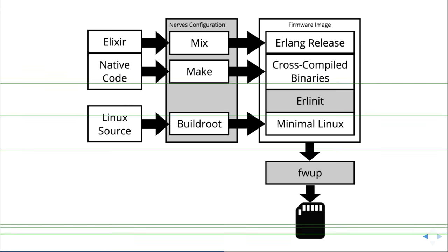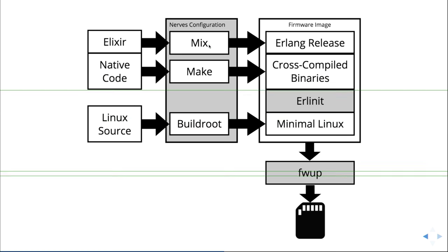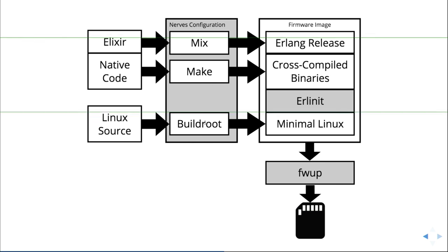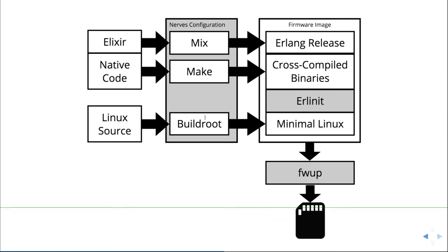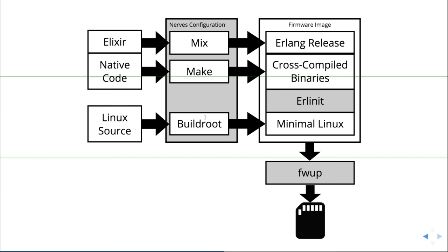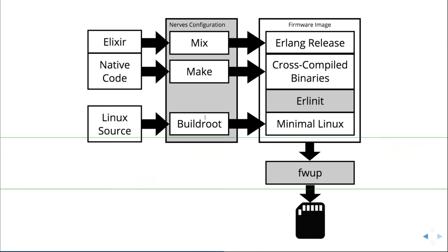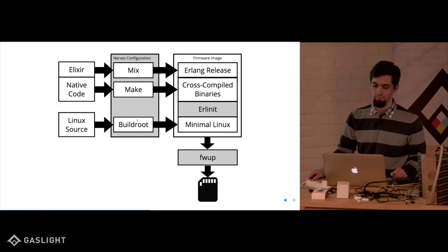The gray box in the middle is the stuff NERVES gives you, and Erlinet and FW up also come along. If you're doing Elixir, you recognize the mix tool and make. Build root is a thing for building a minimal Linux image, including cross-compilation — you get only the stuff you're going to want to run, not every possible driver, which is why Raspbian is so big. Then Erlinet sits on top: normally in Linux there's a process called init that's the first thing to run. Erlinet is that, but written in Erlang and tuned just for running an Erlang release.